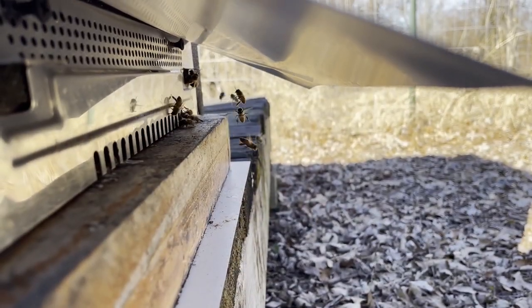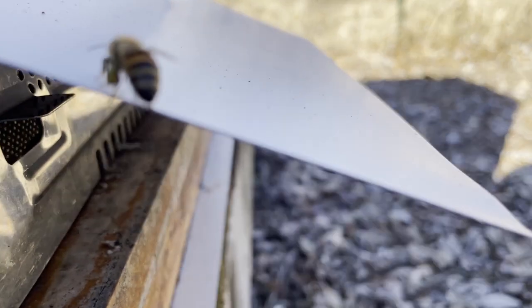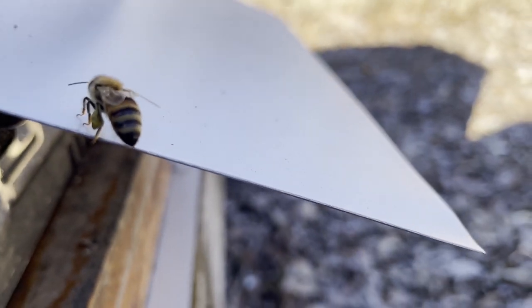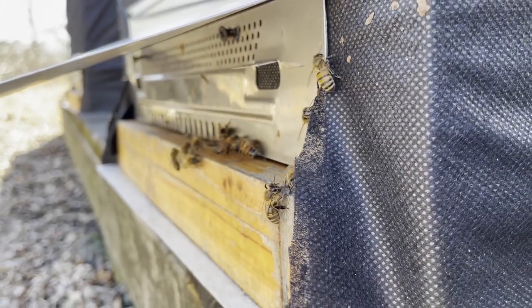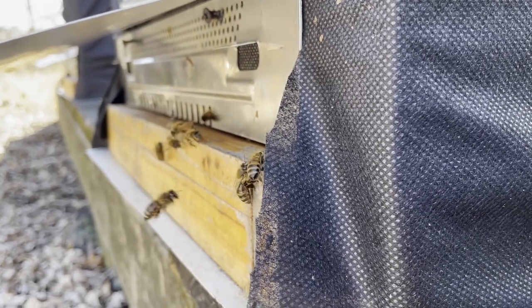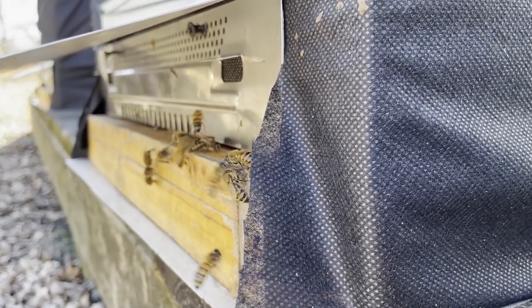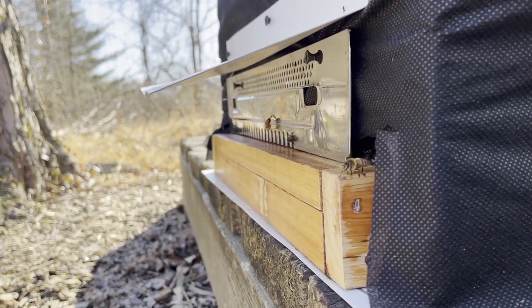It's a little too early to switch them over to sugar water — we do have some freezing temperatures ahead. Probably in a week or so I'll put a bottle in the community feeder and see if they take to it. Once we get into March and things start to warm up consistently, then I'm going to start changing over to a liquid feed on the individual hives to get that last build-up done so that they are ready to go forage when the trees come into bloom.